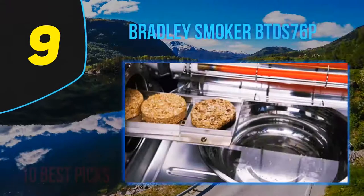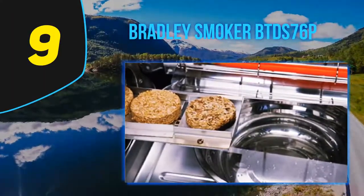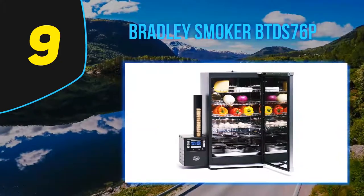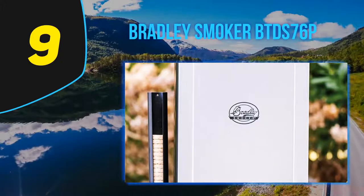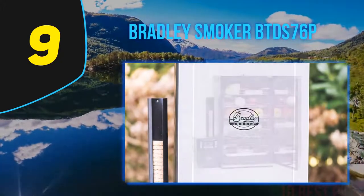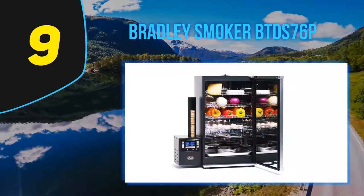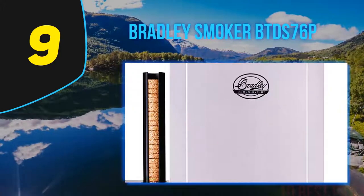At number 9, the Bradley Smoker BTDS76P. You can use a cold smoke adapter for foods like salmon, cheese, and nuts. It brings entertainment when cooking with this electric smoker. This product has an automatic feeding system that keeps wood chips stacked up. You merely set a proper temperature and a timer to operate it. This equipment controls your preset temperature with a built-in thermostat, and can automatically switch off once the smoking process times up.